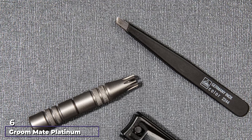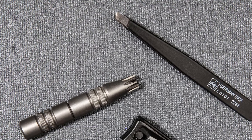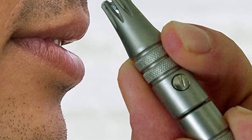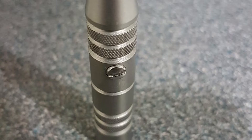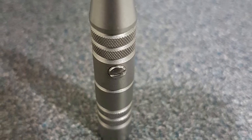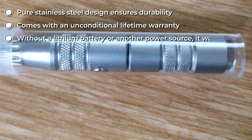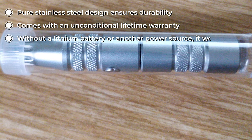The number six position is dominated by the Groom Mate Platinum Excel nose hair trimmer manual. This is one of the best budget nose hair trimmers, with a bevel blade system that cuts efficiently instead of pulling the hair. Because no batteries are used, the trimmer is relatively quiet and easy to use — you simply turn the bottom manually. It is made to the highest standards for superior results and comes with an unconditional lifetime warranty.